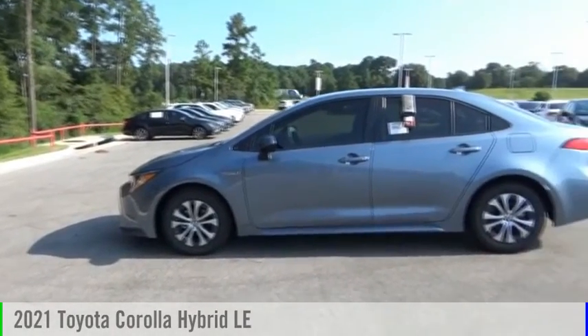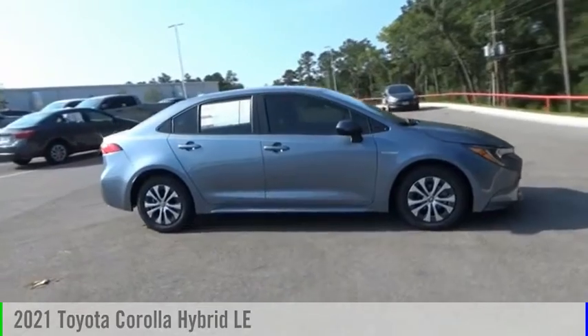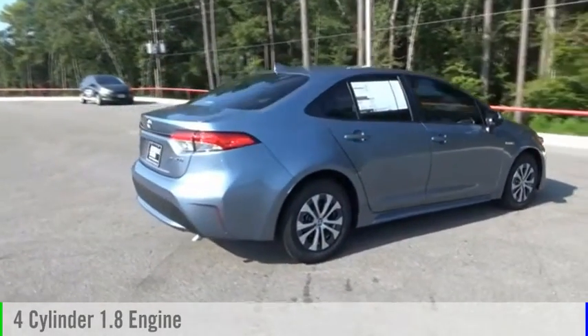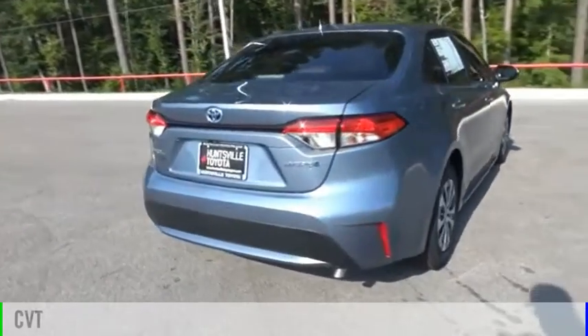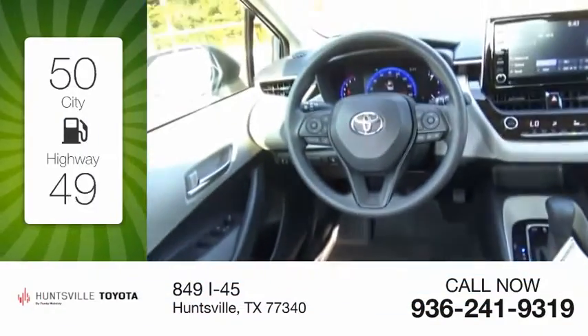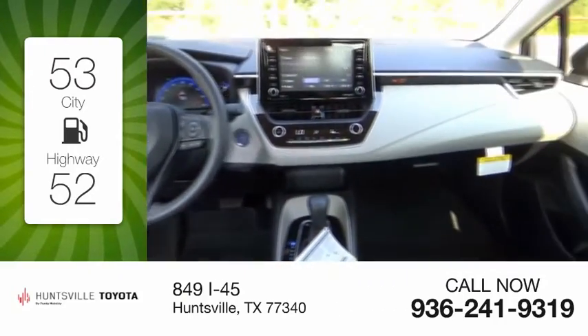Come test drive the 2021 Corolla Hybrid. This vehicle is powered by a front-wheel drive, four-cylinder, 1.8-liter engine, and comes with a continuously variable transmission. Great fuel efficiency saves you money by requiring fewer trips to the gas station.